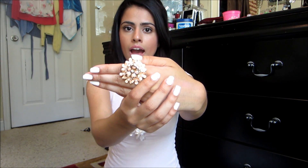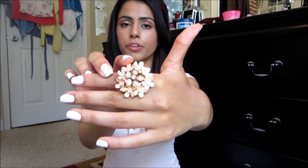Starting with my hair, I just actually have a bump-it in my hair right now. I just kind of put it in there to try something different. And then for my jewelry, the first thing I'm wearing is this ring right here, and it is from Forever 21.